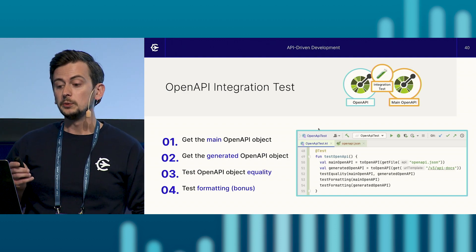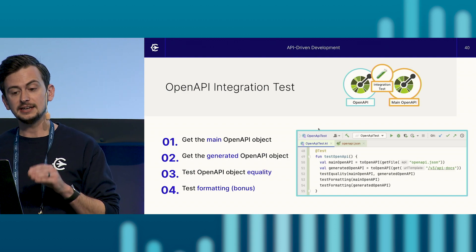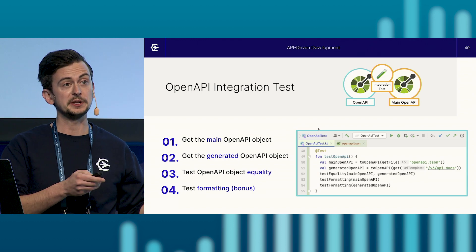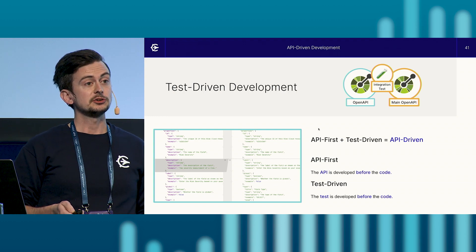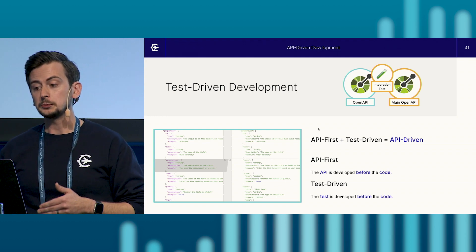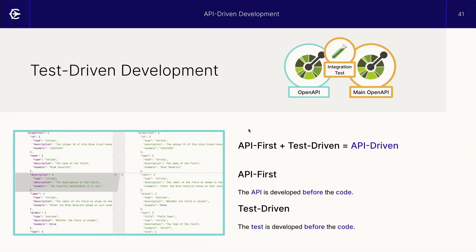That's not the only bonus. With the existence of this test, any API-first change to the open API specification becomes an act of test-driven development. If you're familiar with test-driven development, it's a development model where tests are developed before the code. Similarly, API-first is where the API is developed before the code. And with both the API and our open API test developed before code is written, our API-driven approach can be thought of as a combination between these two models. As a result, we're able to gain the benefits of test-driven development — we can update the open API specification to drive the implementation of the API.